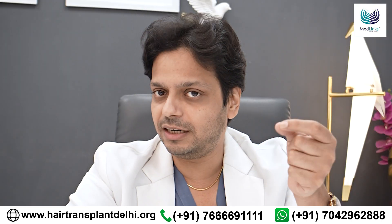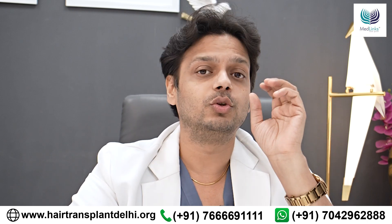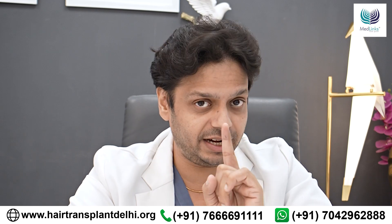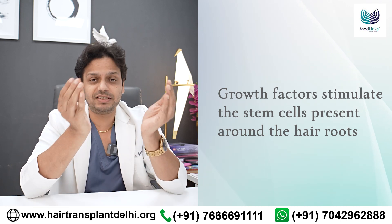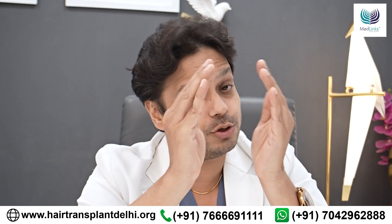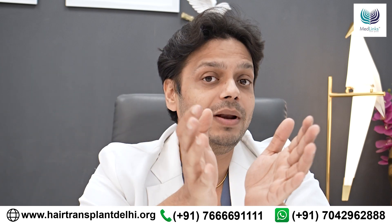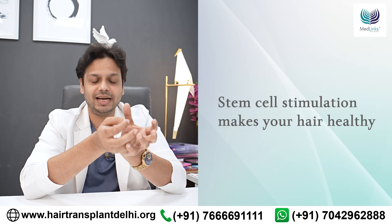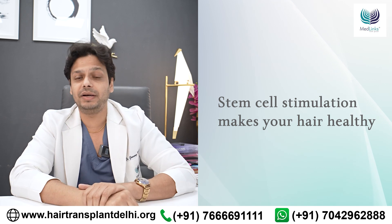What do these growth factors do? Do they make a new hair root? No, they do not. When we inject growth factors on your scalp at the correct level — at the level of your hair root — these growth factors stimulate the stem cells along the hair roots. There has to be a root, there have to be stem cells along the hair root, and these growth factors then stimulate the hair root through their regenerative properties. When the stem cells are stimulated, it makes the hair a better, healthier hair. That's what PRP does.